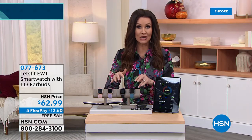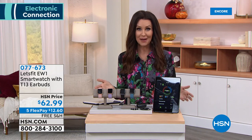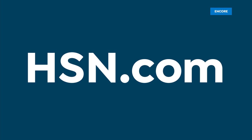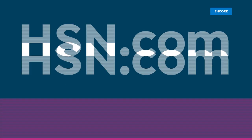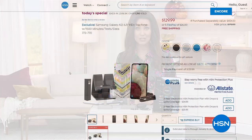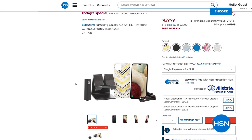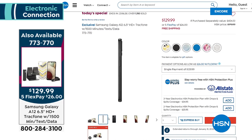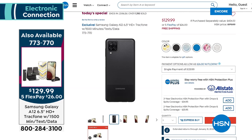An incredible deal — also an incredible deal is our Today's Special. So if you missed it, it's from Samsung — the launch of the latest Samsung A12. This is an octa-core processor phone that also happens to come with up to a year's worth of talk time, minutes, and texts. How did we do that? Because it's TracFone. You're getting $125 worth of minutes.